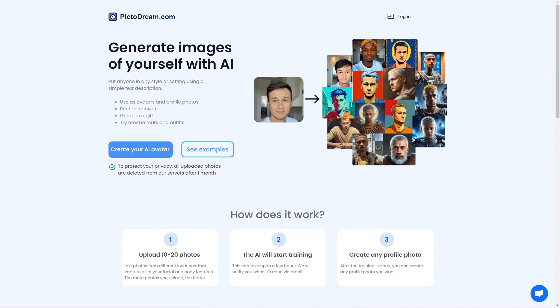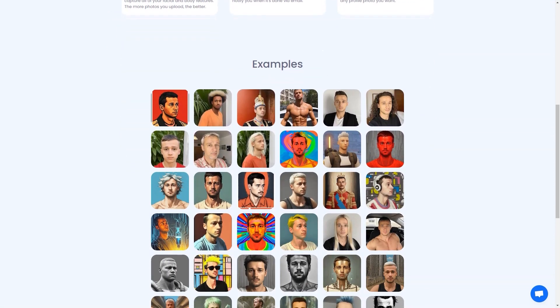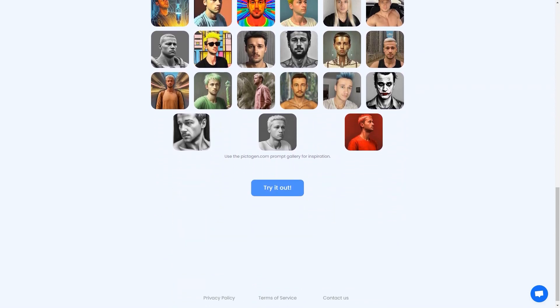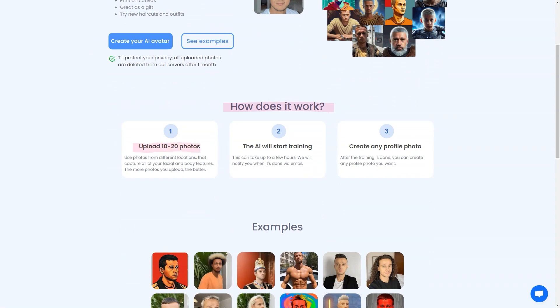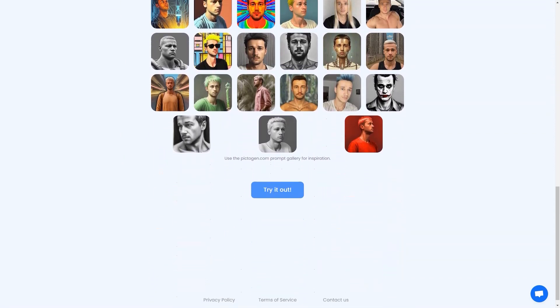The possibilities are endless with Pictodream.com. You can use the generated image as your new profile on social media, or print the image on canvas and hang it on your walls — it's a unique and personalized piece of art that will brighten up any room. Pictodream.com is also a fantastic gift option. Imagine giving a friend or loved one a beautiful digital image of themselves printed on canvas — it's a thoughtful and personal gift they'll treasure forever. So go ahead and try Pictodream.com for a fun, light-hearted way to see yourself in a new light.